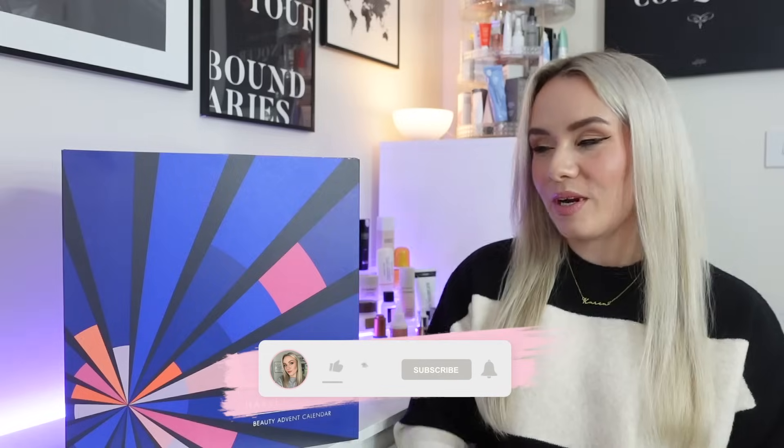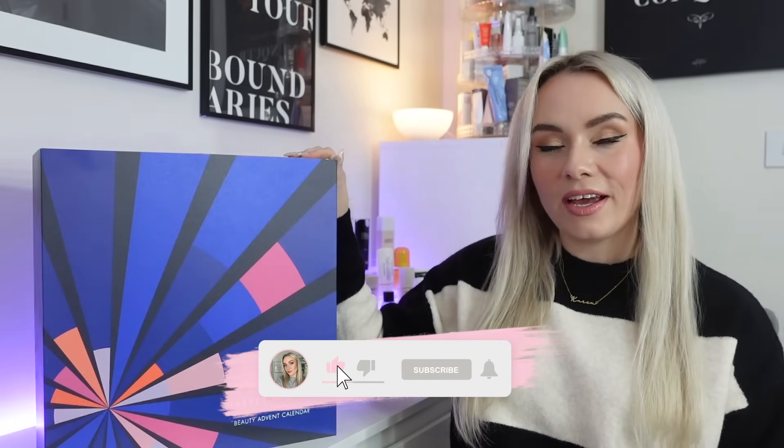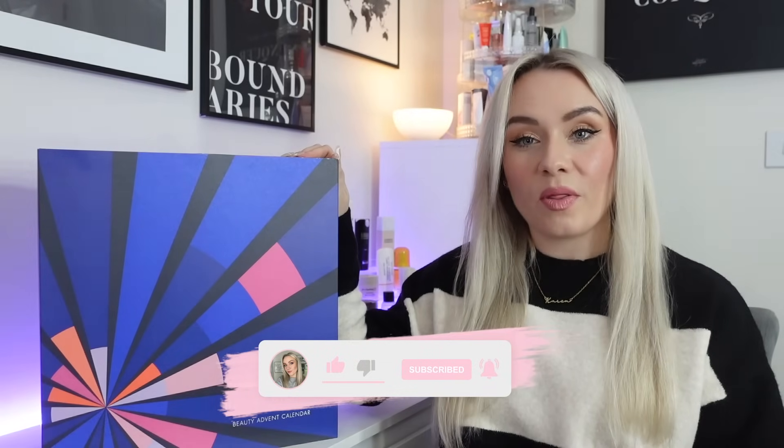Hi guys, welcome back to my YouTube channel. In today's video, we are unboxing the Harvey Nichols Advent Calendar for 2023. This is this year's Advent Calendar and it comes in at £250 but it has a value of over £1,300. So one of the more expensive Advent Calendars this year but supposedly worth a lot of money.